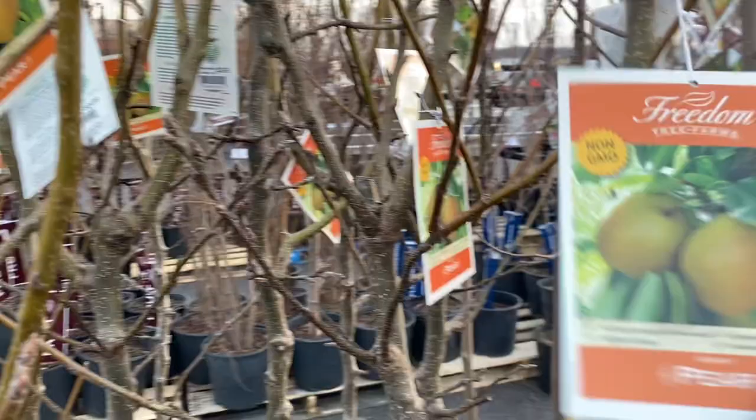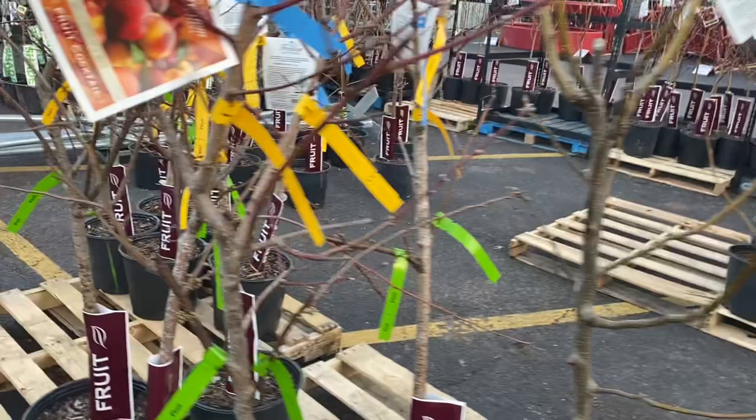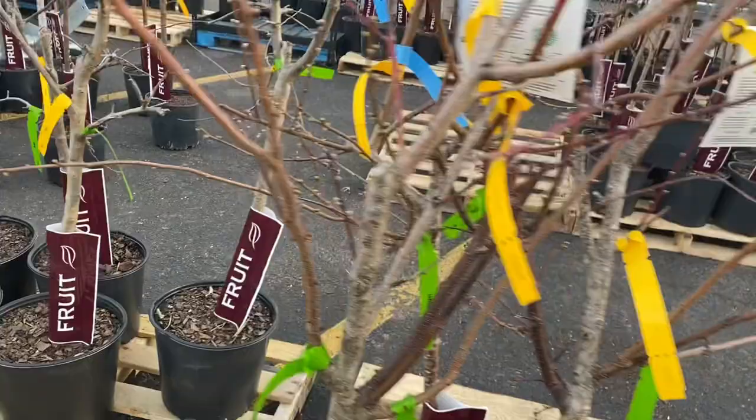First we saw some pears here. These were Asian pears and the variety was Shinko. These were $30, so not bad for that size of tree. Up next, I thought these were pretty cool — they're fruit cocktails. They're peach, plum, apricot, and nectarine, all grafted onto one tree.